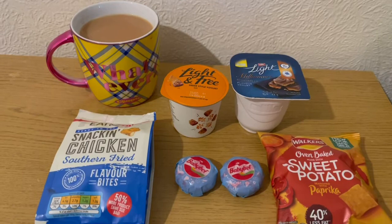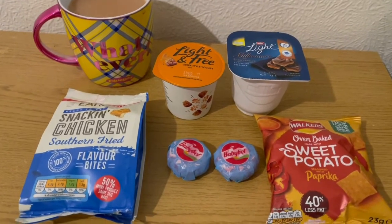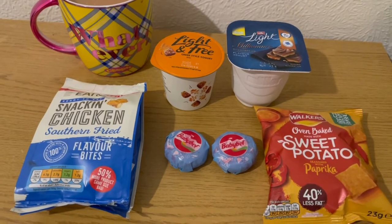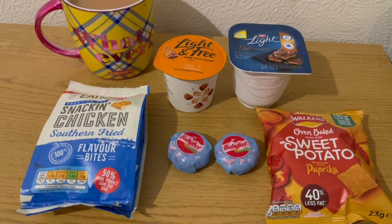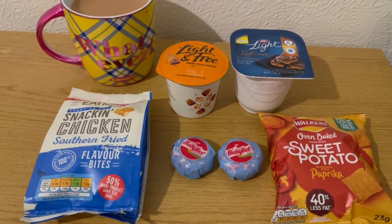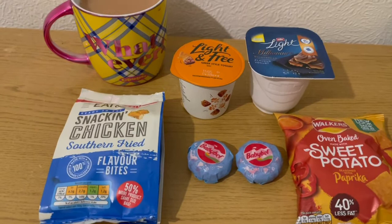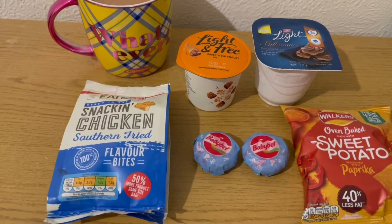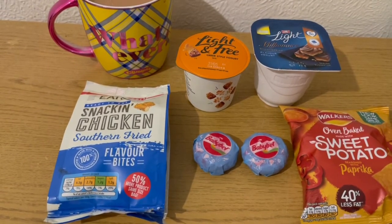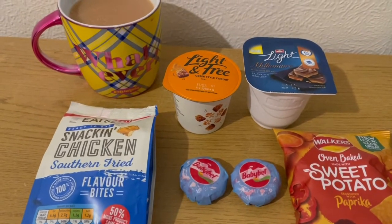These are my evening snacks tonight for 13 smart points. I'm in a yogurt and savory mood tonight. I've got Walker's sweet potato paprika flavor crisps from a local shop, they are three smart points for the pack, very nice. I've got two Babybel lights, they are a point each, that's two smart points. I've got some of the Aldi snacking chicken seven fried bites, they are three smart points for a pack, although I'm having trouble finding them again.